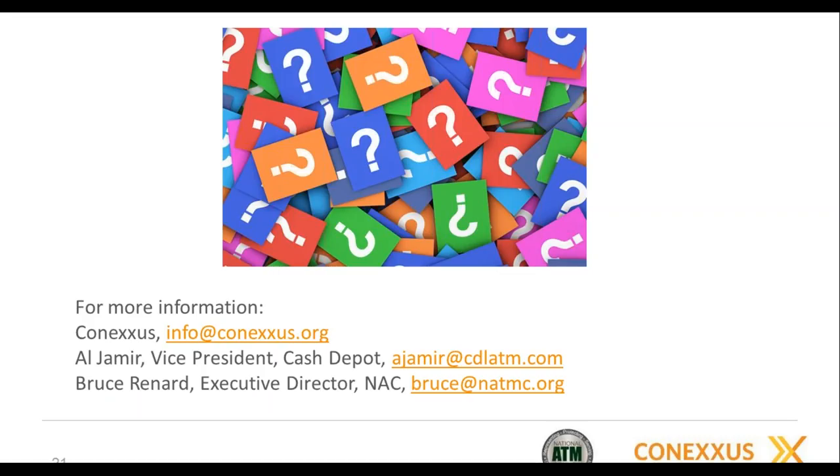The first question was where to find the two-page employee guide. It's on our website at www.conexus.org/wecare — W-E-C-A-R-E. That will take you to all of our public white papers. If you're looking just for the skimming document, it's www.conexus.org/wecare/ATM-skimming. You can also find the same information on NACS online.